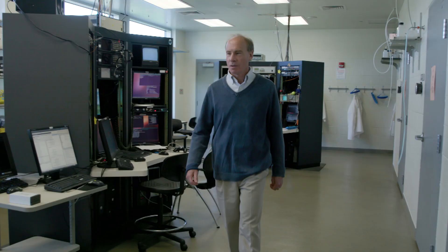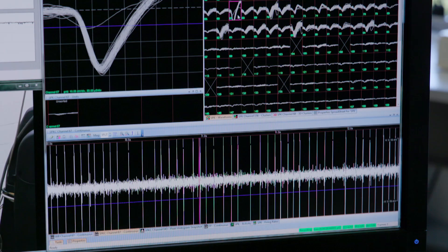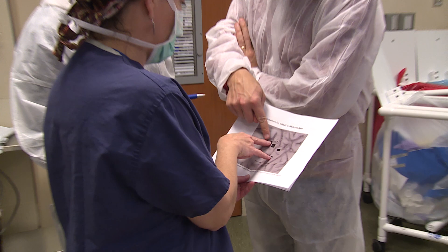Not only are we intercepting signals for control, but we're feeding back the touch that the artificial hand encounters when it makes contact with an object. The way we did that was by implanting little electrodes into a part of the sensory cortex that we know is involved in interpreting signals that normally come from the hand.